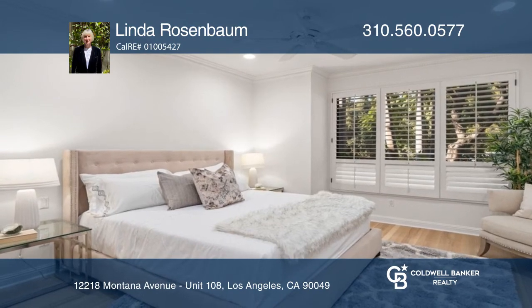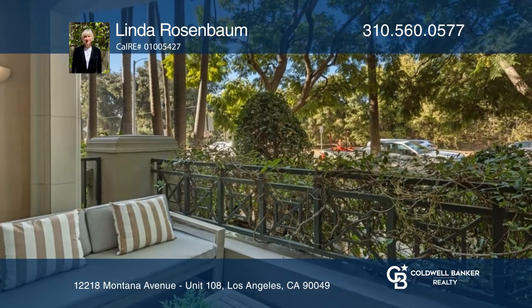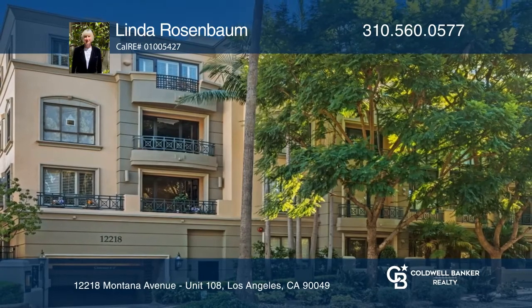The wonderful location is close to restaurants, shopping, and the Sunday Farmers Market. For a private tour, call Linda Rosenbaum.